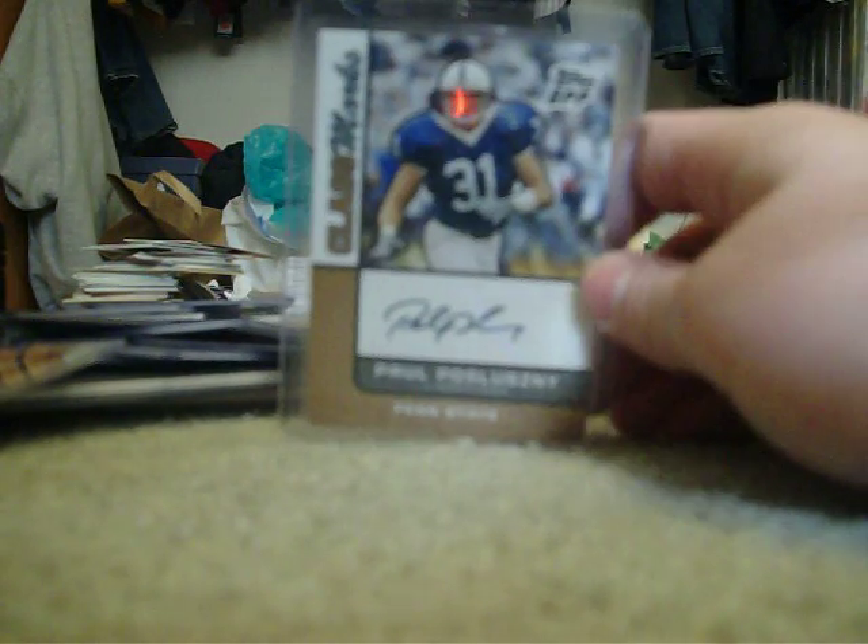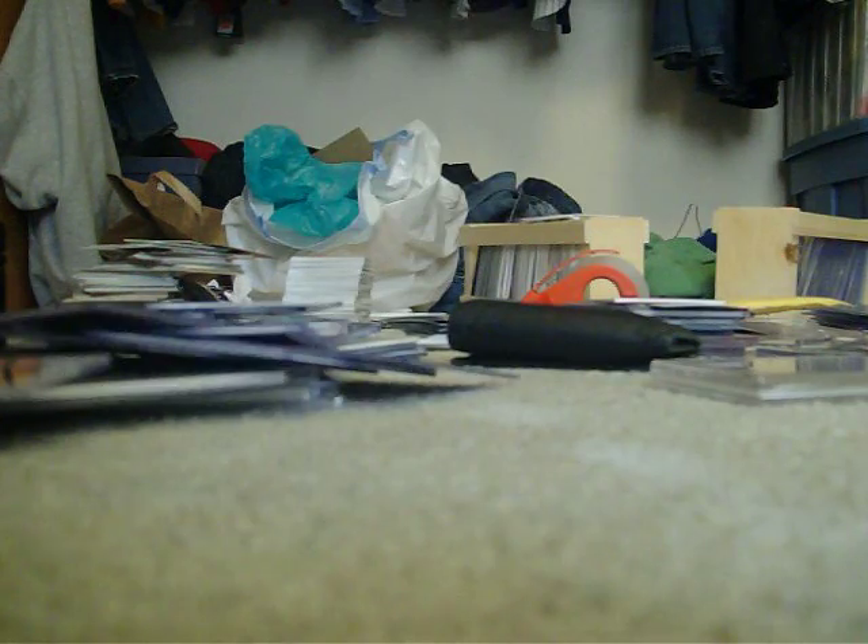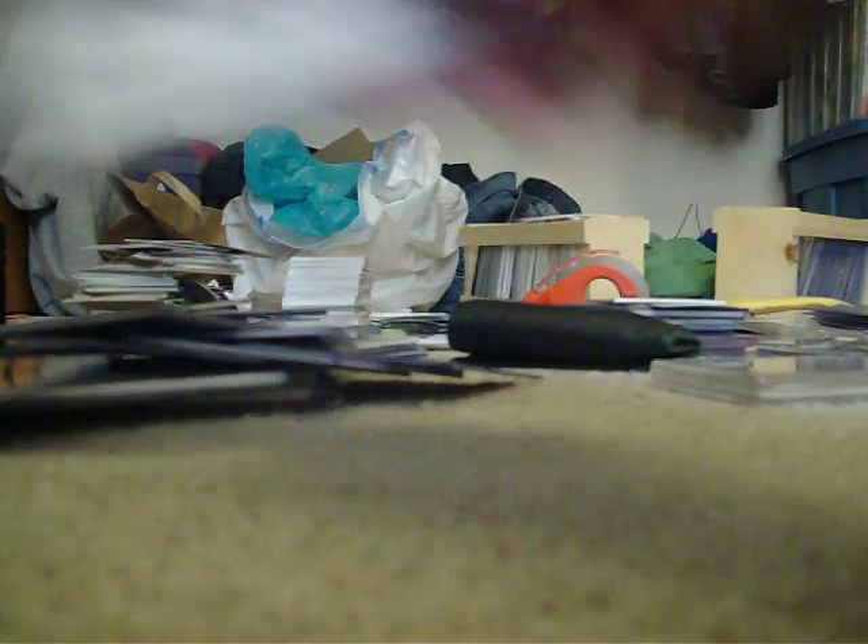Paul Puzzlesney autograph out of Topps DPP, $10. Mike Connelly Jr. — just make an offer on this, I'm really looking to get out of basketball. Kyle Rifkin Jr., $40 jersey card, book value — we'll go $18.